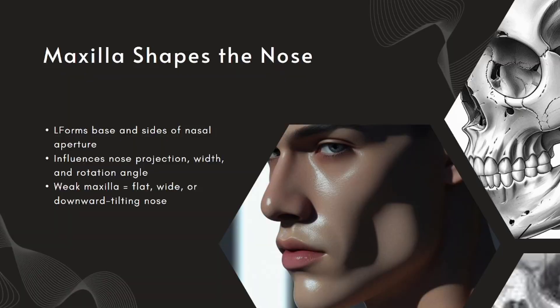The maxilla doesn't just sit under the nose — it actually forms its entire base and sides. The nasal aperture, the angle of the tip, the projection of the bridge — all of it is anchored on the maxilla. If the maxilla is well-developed, especially in the anterior region, the nose appears naturally lifted, projected, and proportionate. But when the maxilla is recessed or downward-grown, the nasal base collapses. The nose starts to look wider, flatter, and droopier, especially from the side profile. This is why people with midface deficiency often have what's called a plunging nasal tip — it's not just a nose issue, it's a bone issue.